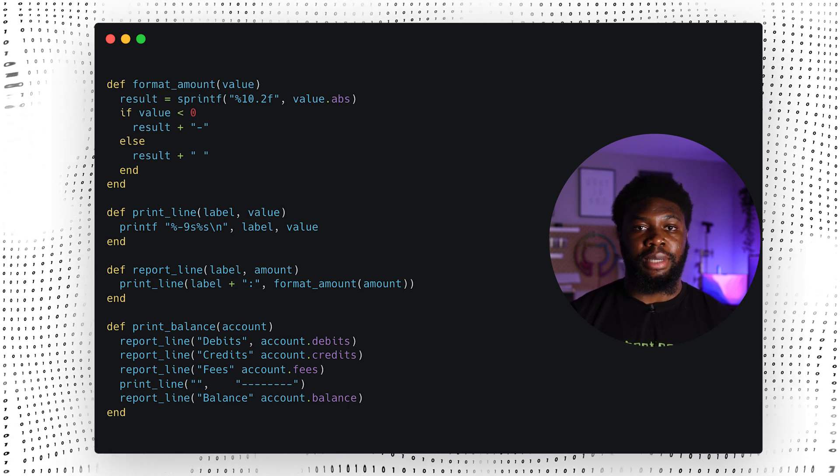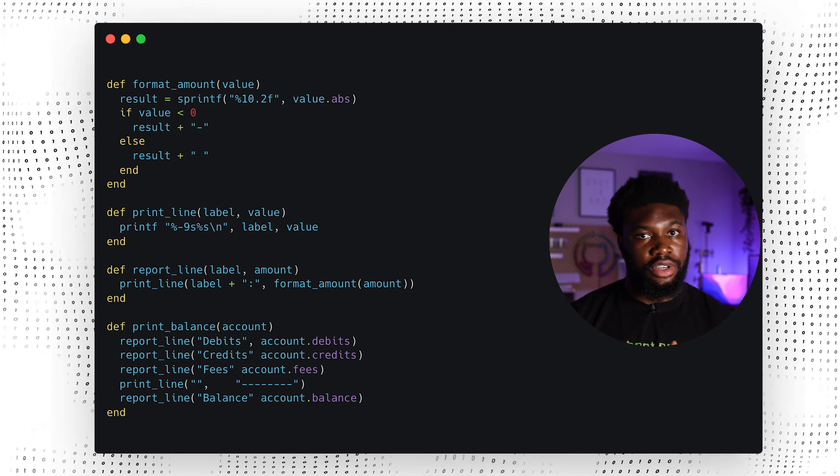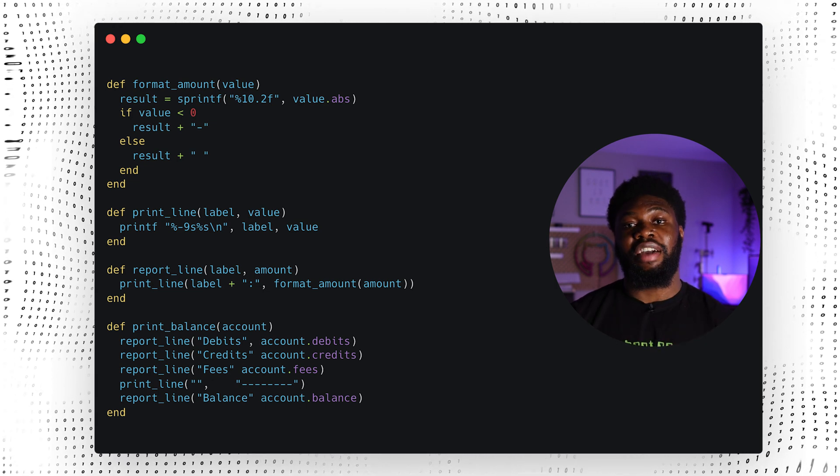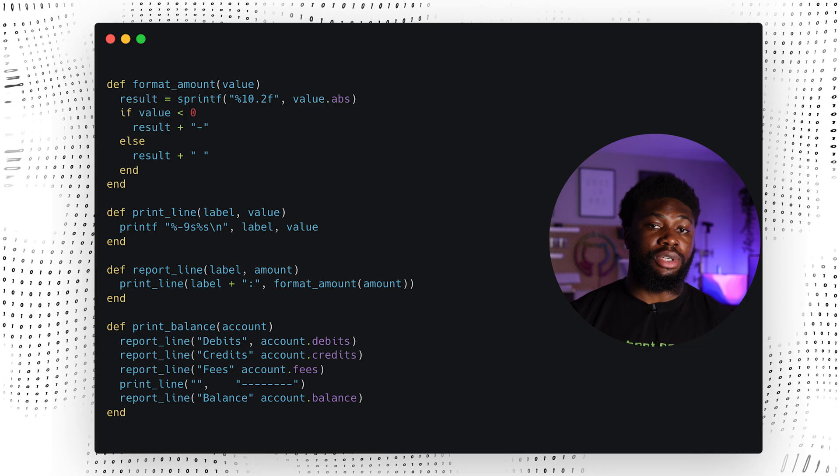The book also goes into other types of duplication, like duplication in documentation, duplication in data classes, and a lot more. They also have examples like this that make it easy to understand.